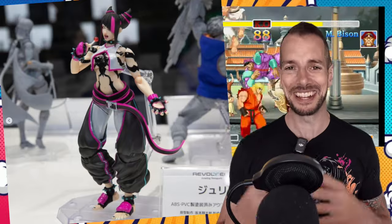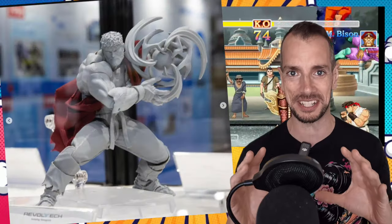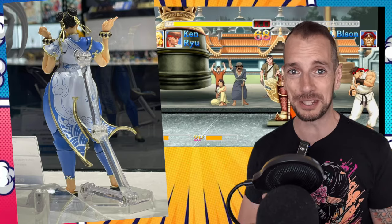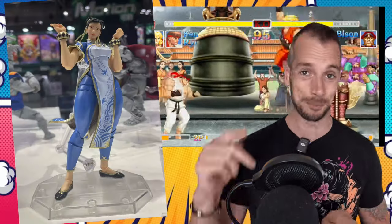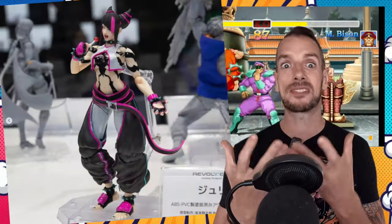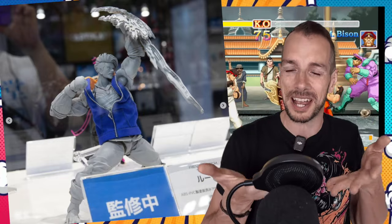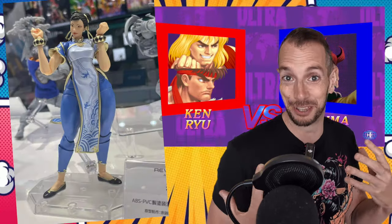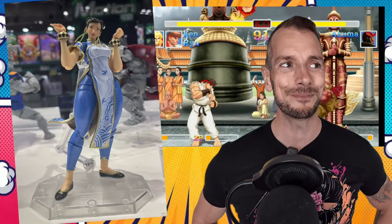Revoltech are getting into the Street Fighter game — it's Street Fighter 6. They had a whole bunch of prototypes on show at Wonderfest. A friend of the show, Ace from Ramen Toys, was there and picked up on the fact they're doing the full roster of Street Fighter 6 figures. These are very early prototypes, but just eyeballing them initially they look great. I'm especially excited about the black and white purple lady — I forget her name, but the design looks cool. They all look good.